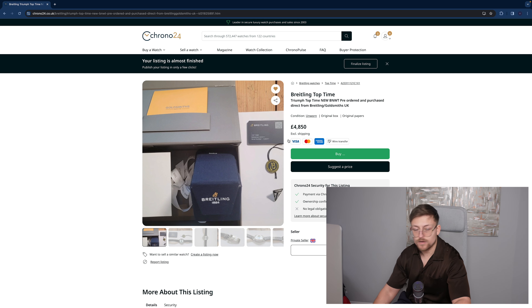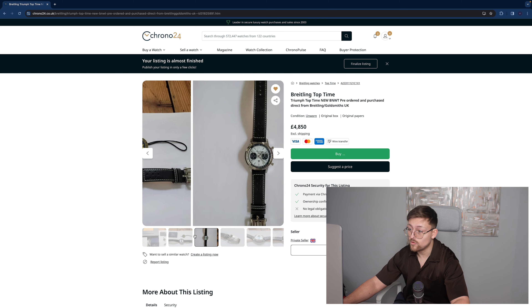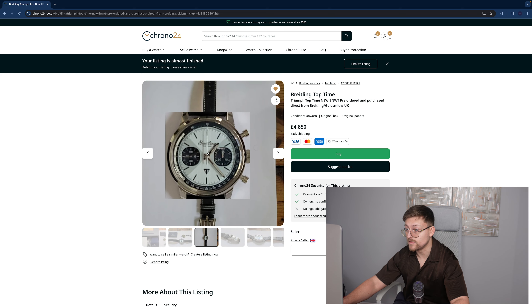First off, we've got the Breitling Top Time Triumph. Now this comes with full box and carry case. It comes with full box and papers, and it's apparently unworn — seems to be unworn.